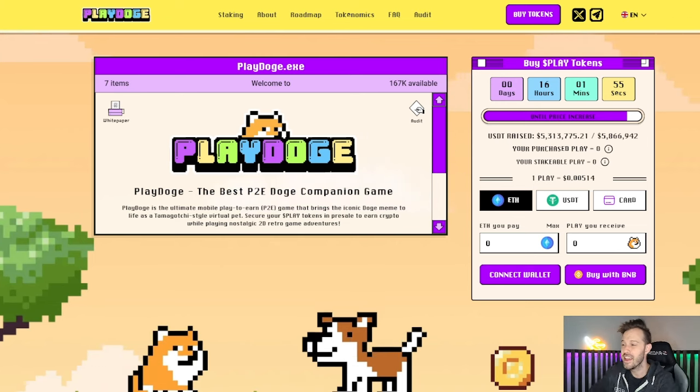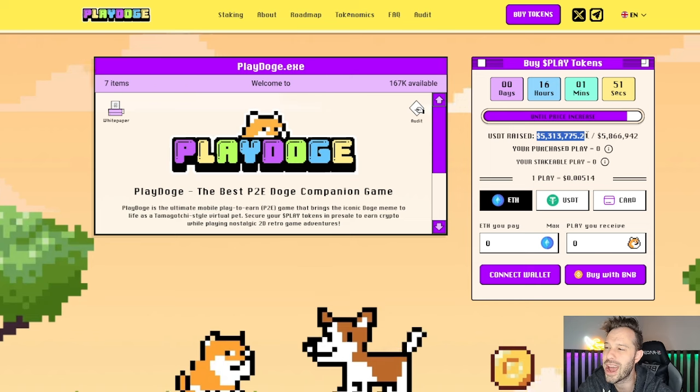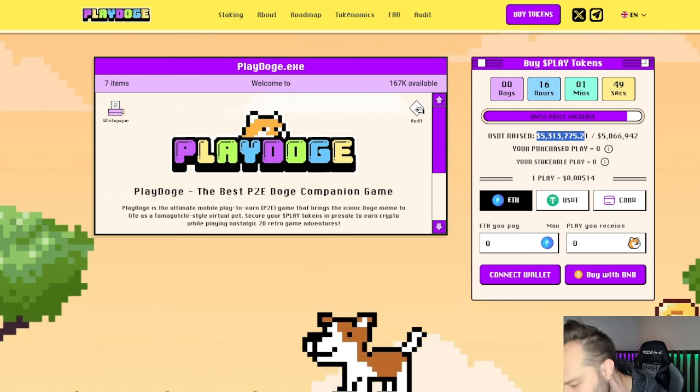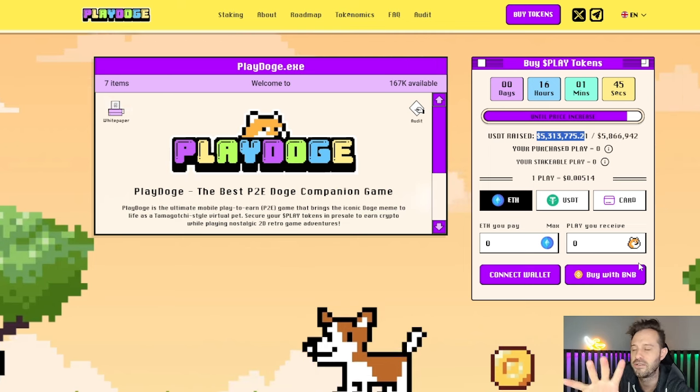What's up everybody, I'm Clay, and as you can see we've got Play Doge on the screen right now, and they have already surpassed $5.3 million in pre-sale raise. That is actually phenomenal.